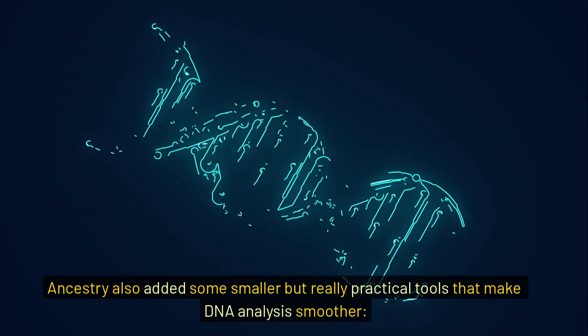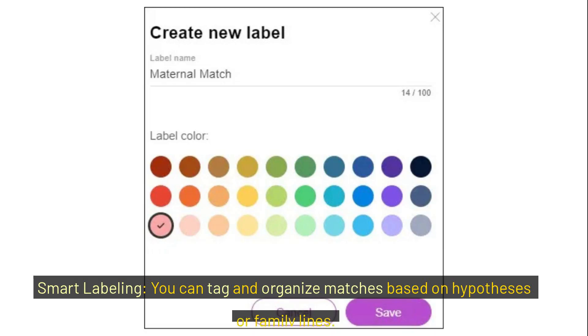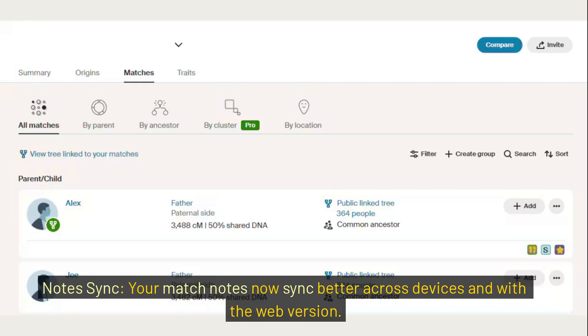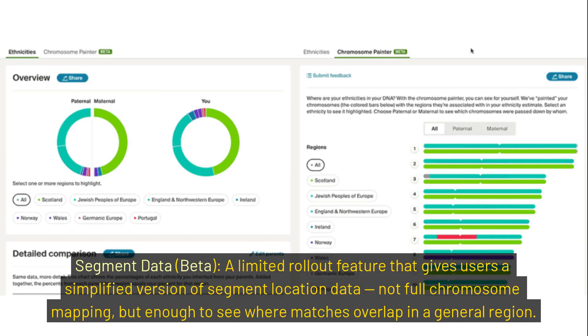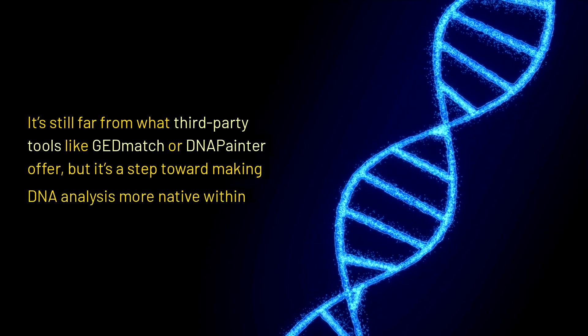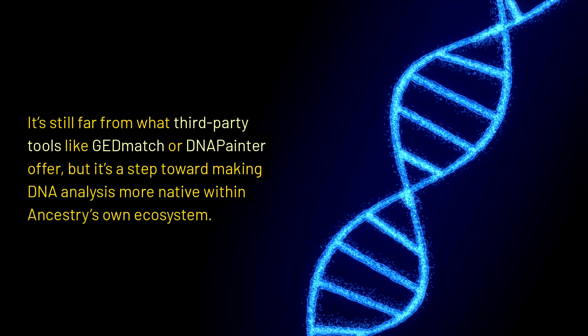Ancestry also added some smaller but really practical tools that make DNA analysis smoother. Smart labeling lets you tag and organize matches based on hypotheses or family lines. Notes now sync better across devices and with the web version. There's also a segment data beta — a limited rollout feature that gives users a simplified version of segment location data. It's not full chromosome mapping, but enough to see where matches overlap in a general region. It's still far from what third-party tools like GEDmatch or DNA Painter offer, but it's a step toward making DNA analysis more native within Ancestry's own ecosystem.